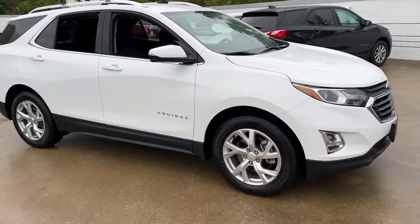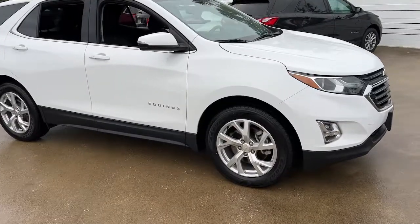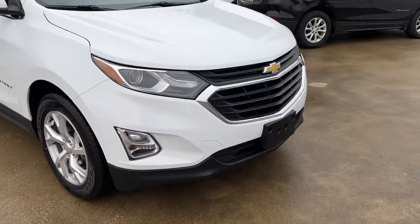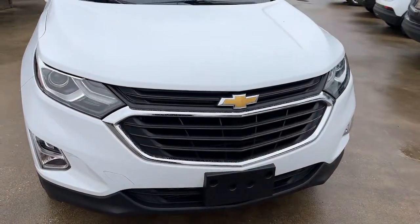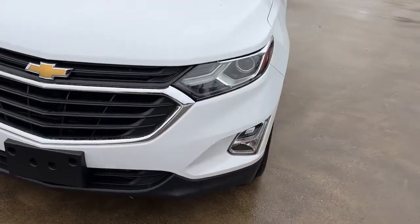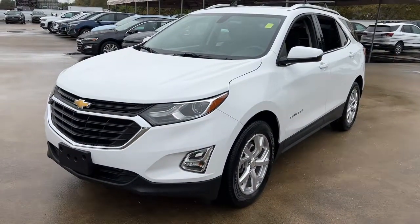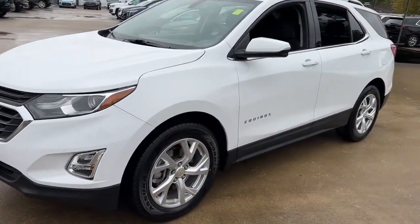Get into the 2019 Chevrolet Equinox. With less than 20,000 miles on the odometer, this vehicle stands out from the rest. Whether you're on a family road trip or doing the daily drive, the Equinox is your go-to vehicle. It's the elegant solution that blends advanced safety technology, passenger comfort, and SUV functionality.